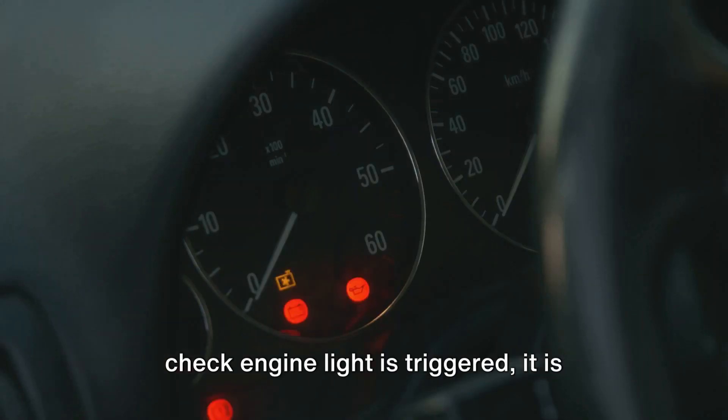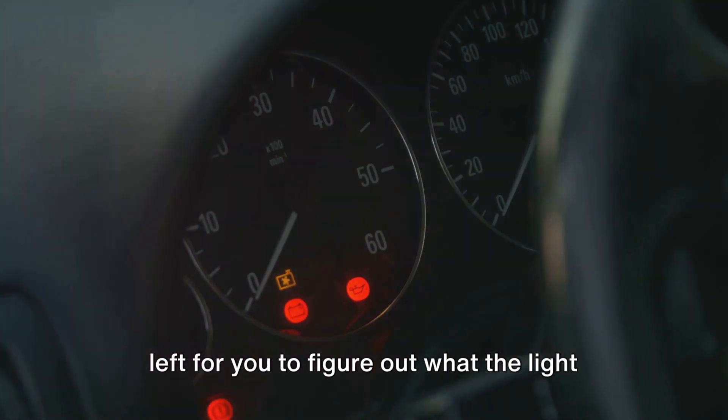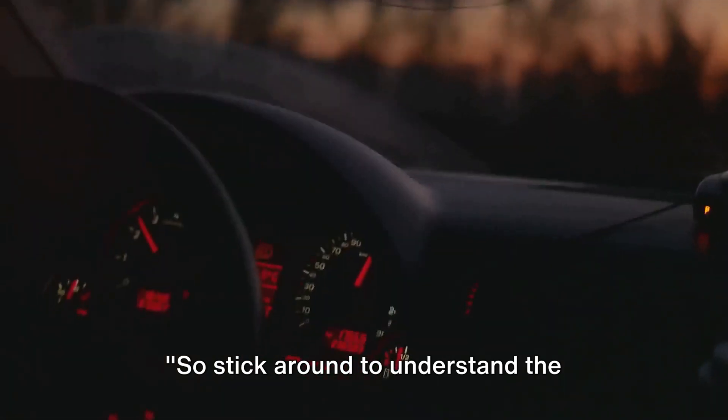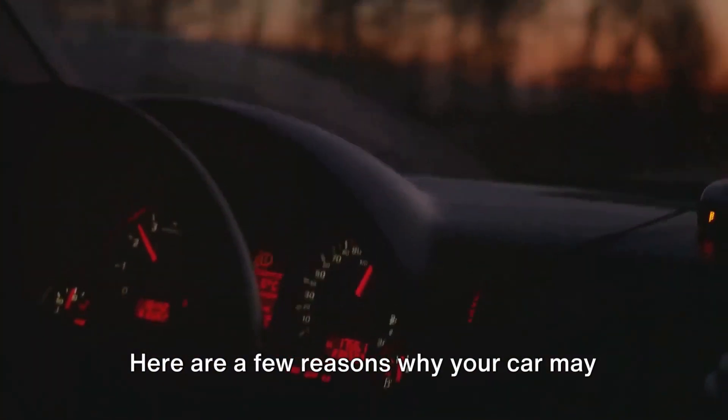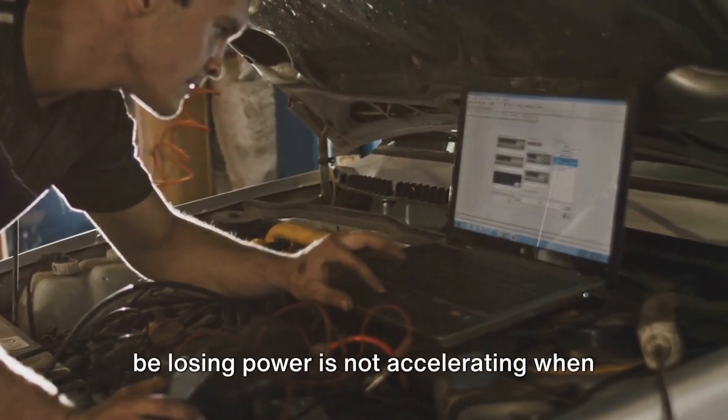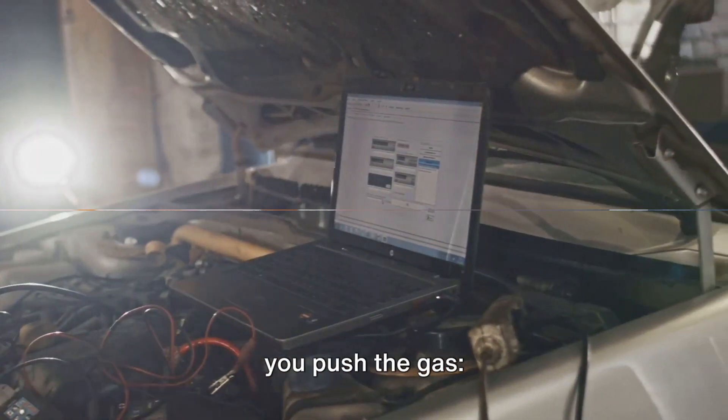And when the check engine light is triggered, it is left for you to figure out what the light is warning you about. So stick around to understand the science behind this annoying problem. Here are a few reasons why your car may be losing power and not accelerating when you push the gas.